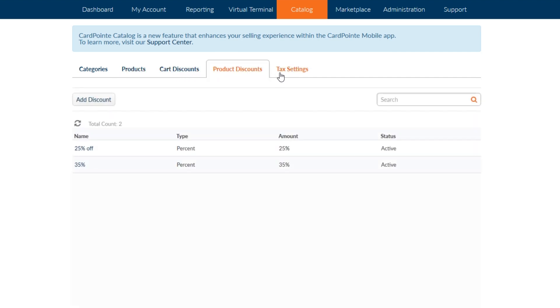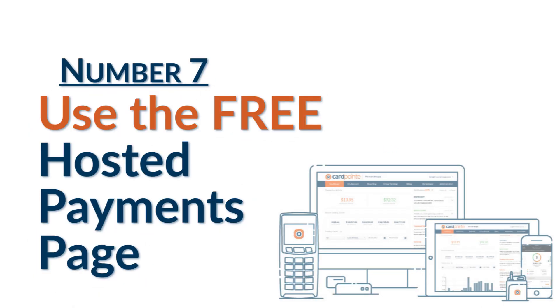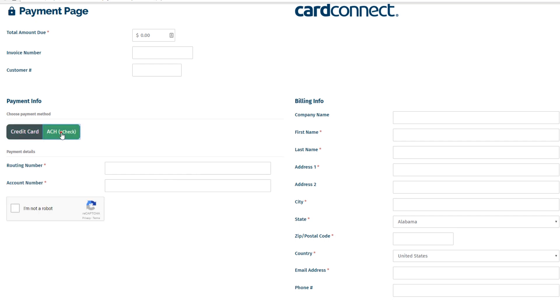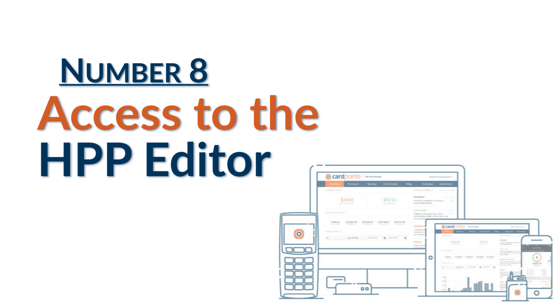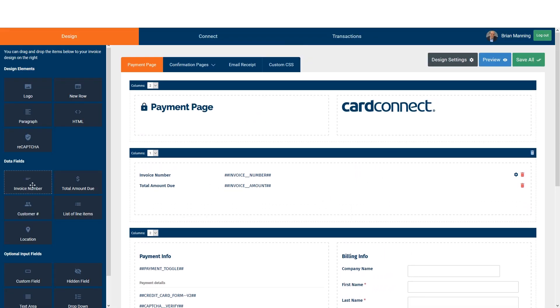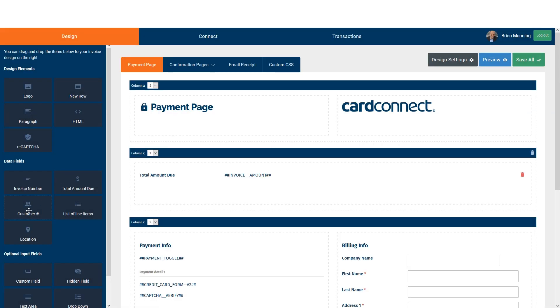You can also offer your customers the ability to tip during checkout. Number seven is access to the hosted payments page. It's free to all Cardpoint users, and there's lots of ways that you can use it, so check the links in the description for detailed tutorials on the Cardpoint hosted payments page. Number eight is access to the hosted payments page editor. You can do basic customizations yourself within the editor, such as changing color schemes of the page itself, adding a logo, and even adding or removing fields of entry.